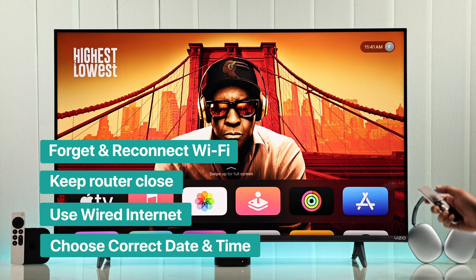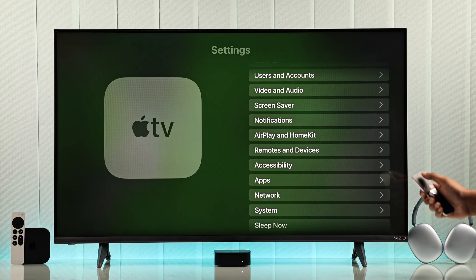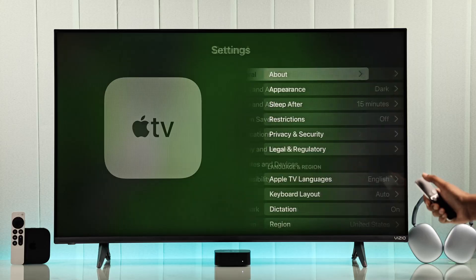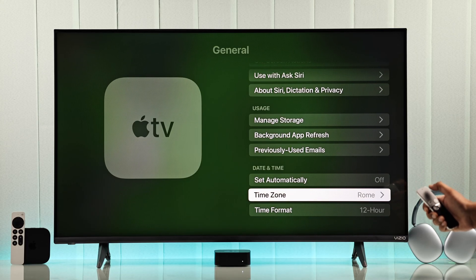Another thing you should check is whether your Apple TV is showing the correct date and time. If it seems off, then open Settings, go to General, scroll all the way down, double-check your time zone, and fix it if necessary.